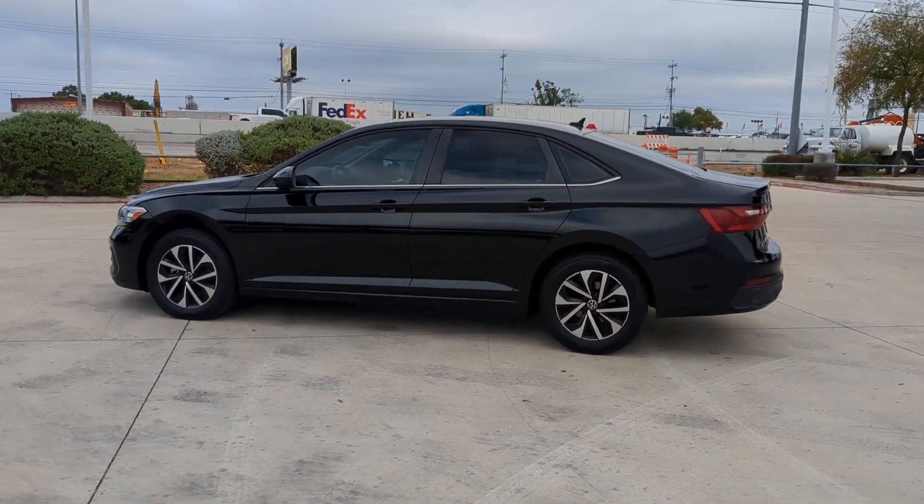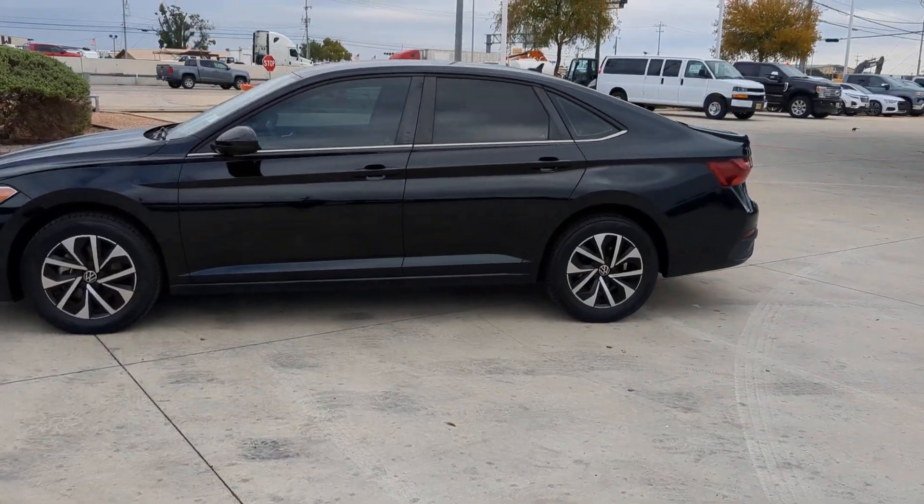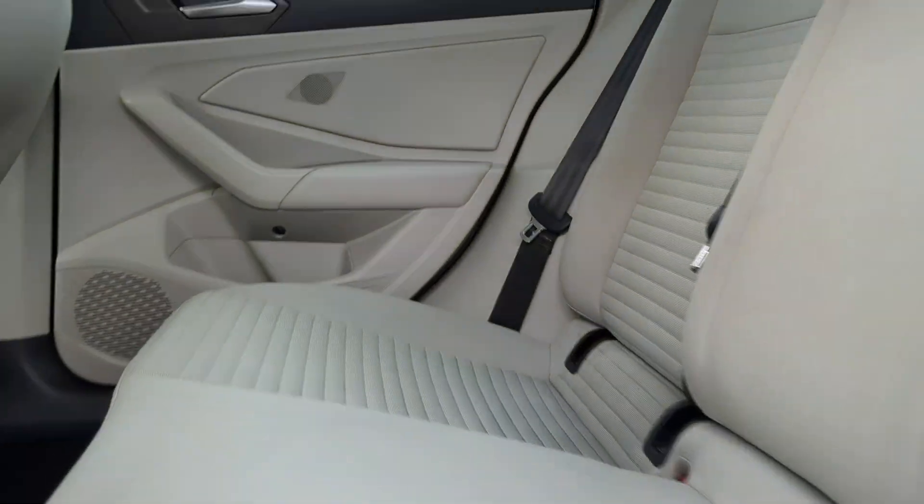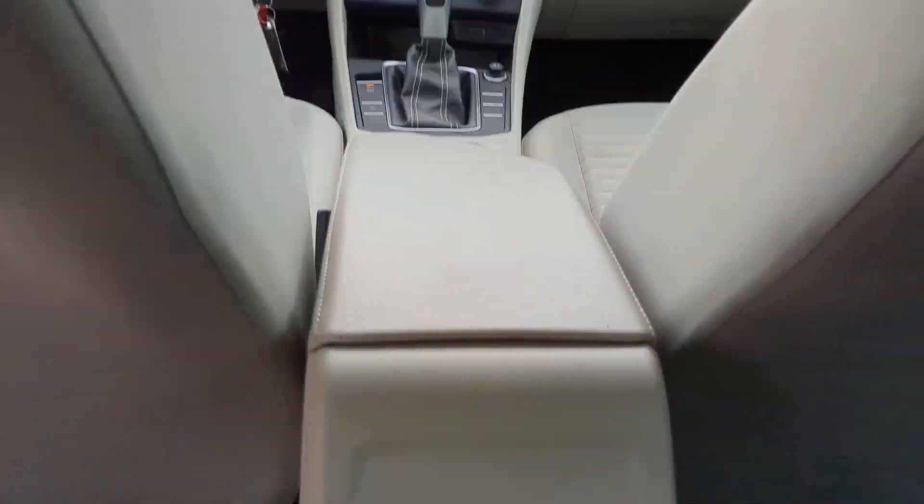Pre-collision system, keyless entry, backup camera, heated mirrors, steering wheel audio controls, Wi-Fi hotspot, Bluetooth connection, blind spot monitor, aluminum wheels, stability control.